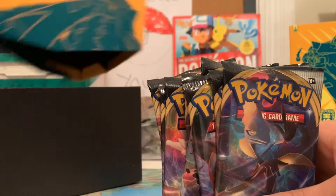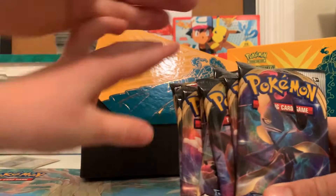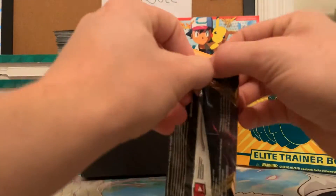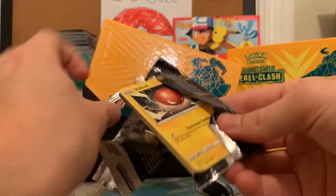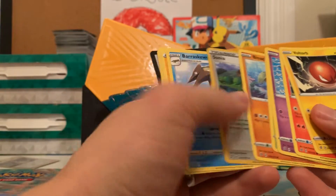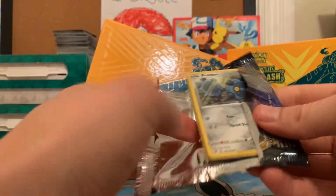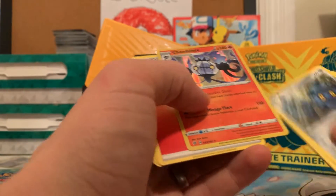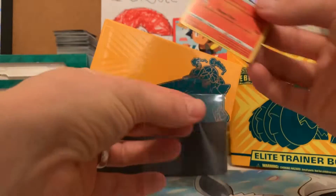We're going to open these up and see what we get. You want to start opening those up for me? We'll get to ripping here. We've got a Voltorb. Bear Scooter for the rare. My first video I ever recorded, it took about 45 minutes. We've got a Chandelure — holographic. I'll open them up. Slip this bad boy into a sleeve real quick.